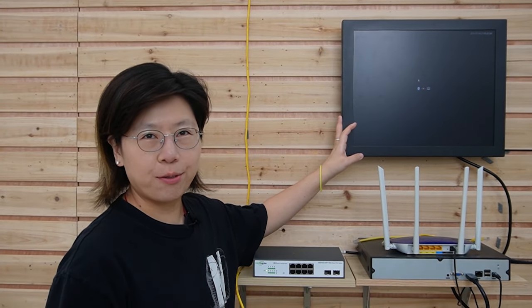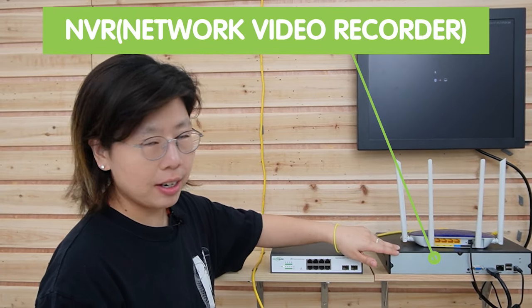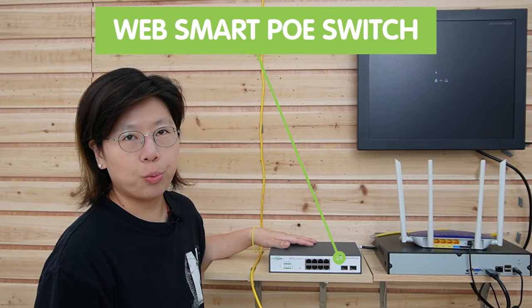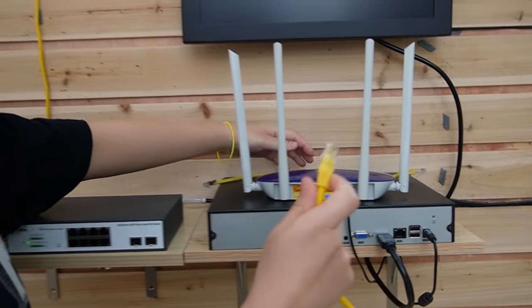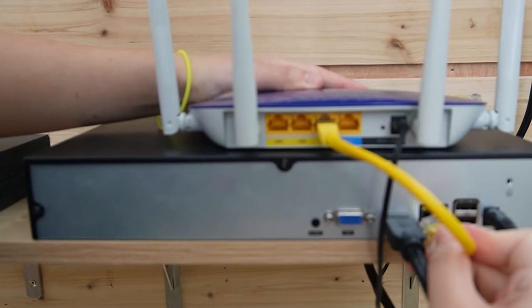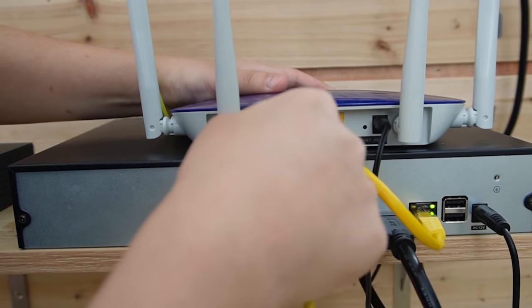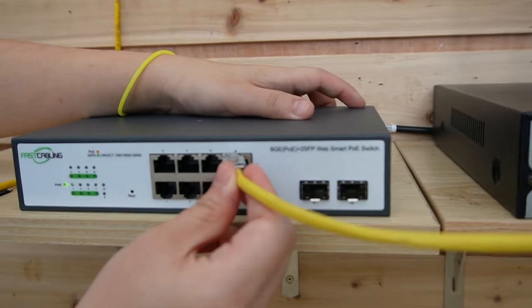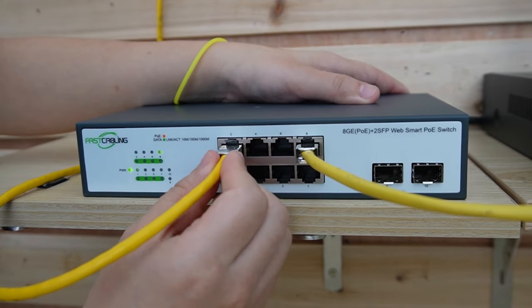So now I'm going to do the connection and show you the video. First, we are going to connect everything together. We'll need a monitor to display the video footage. This is the router to provide the main network data, and the NVR for network recording. This is a WebSmart PoE switch — we are going to use this to power up our edge device. Let's use a short patch cord to connect the router to the NVR first, then another short patch cord to provide data to our PoE switch, and then another Ethernet cable to connect to our switch.